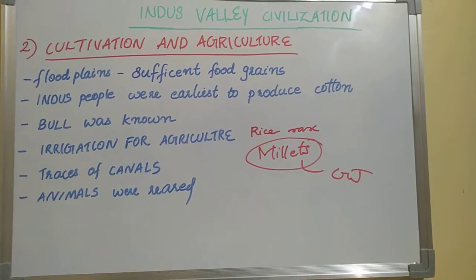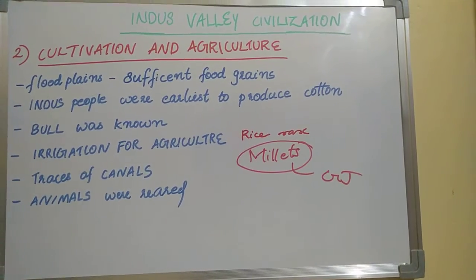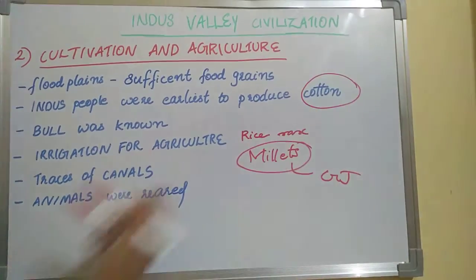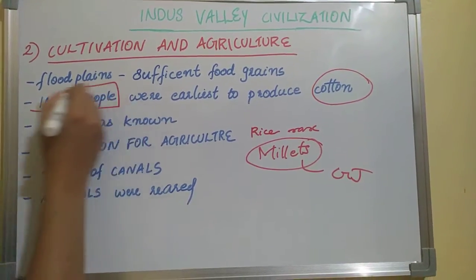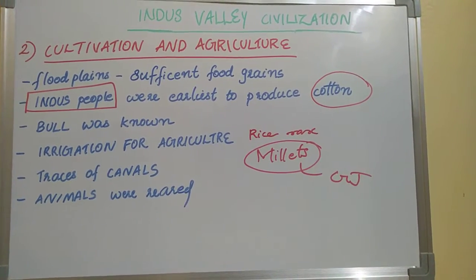The Indus people were the earliest to produce cotton. Cotton was used by Indus people — they were the first ones to produce cotton.